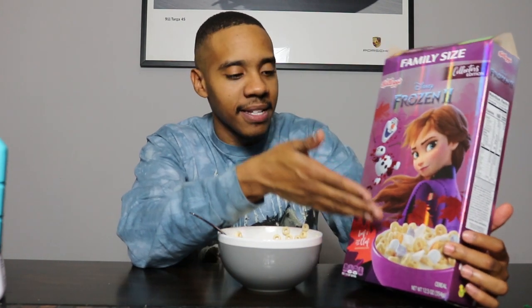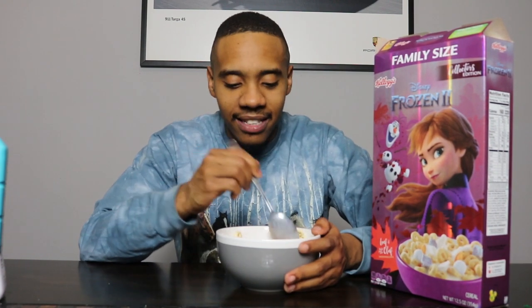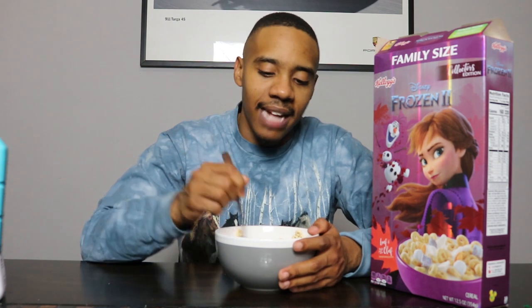Haven't even tried it yet and I poured it in the bowl — there are not enough marshmallows. Like there's maybe four or five that I can see visibly, and when I dig around a little bit there's a few more. I would love way more marshmallows — this is supposed to be like Lucky Charms. That's a little off-putting, but let's try it out, let's not judge too harshly yet.